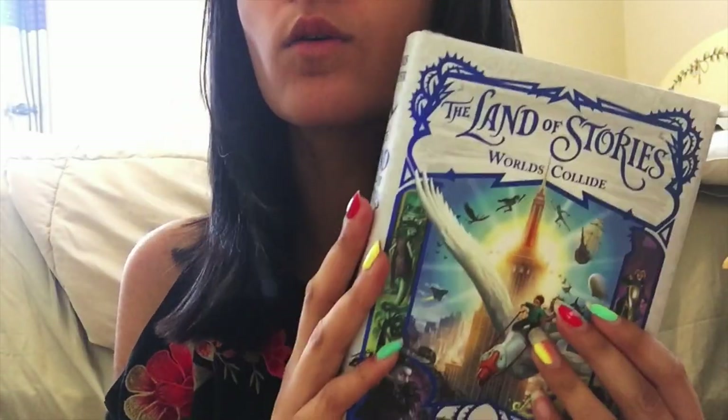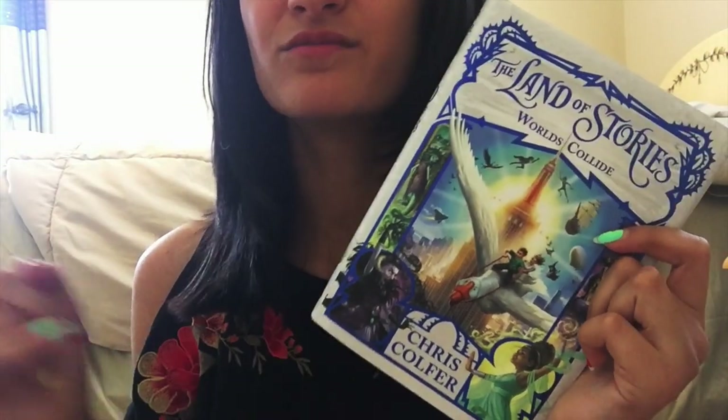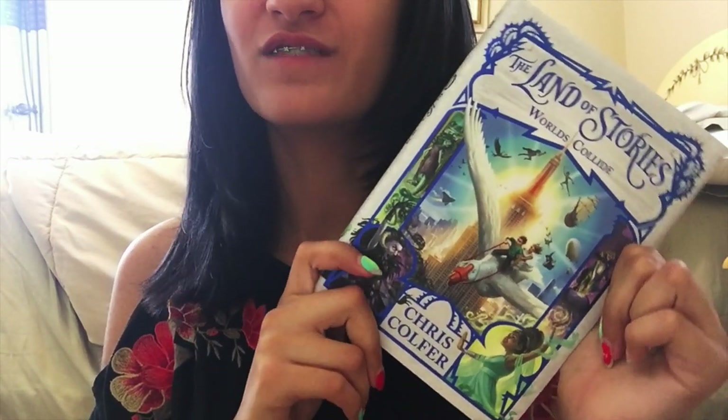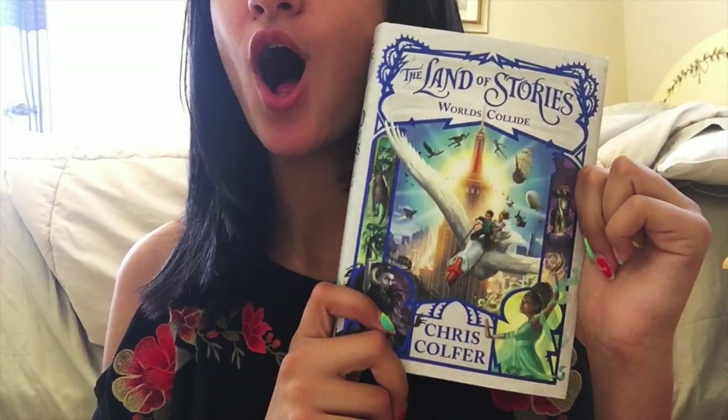Next I have a book. I love the Land of Stories series, and the final book sadly came out in July and I got it. This book was so good — it had so many emotions tied into it. It's definitely one of my favorite books. If you haven't read this series, I would definitely recommend it. I finished it within a day or two and I really liked it a lot.